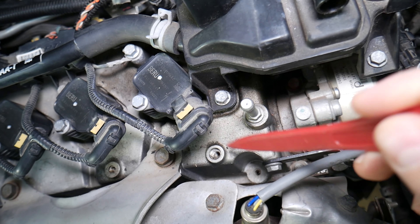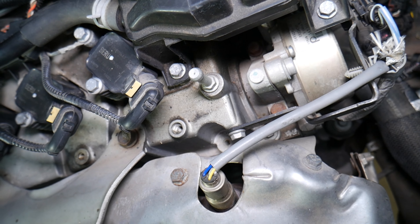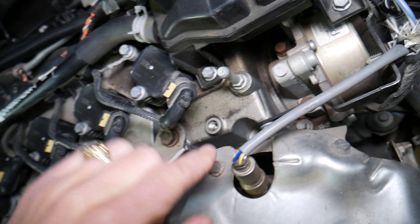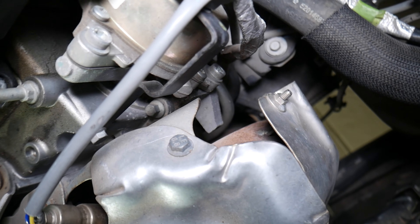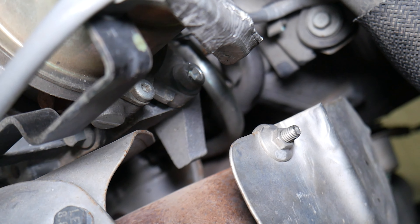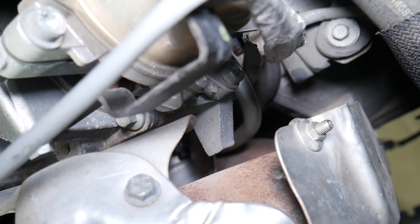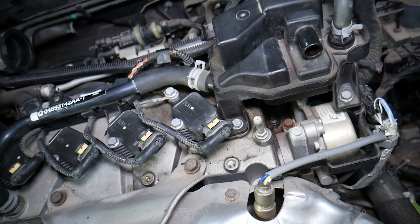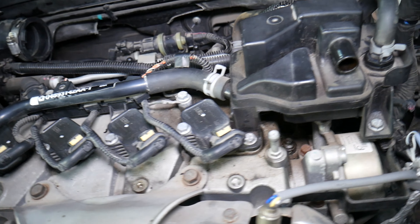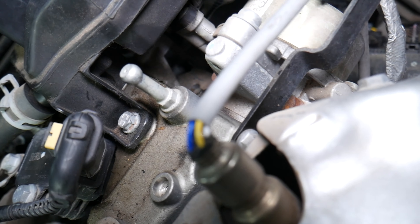If the valve cover gasket is seeping oil, it can easily drip onto the exhaust. It will usually fail first on the exhaust side because of the tremendous amount of heat there, which causes the gasket to leak. Often the engine is tilted a little bit, so you almost always develop a leak that drips onto the exhaust, and from there that burning smell forms.